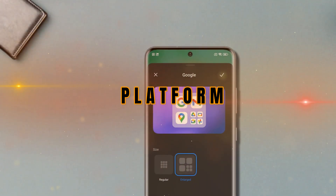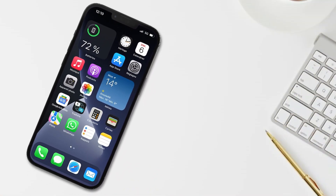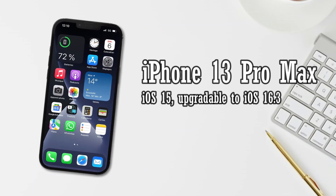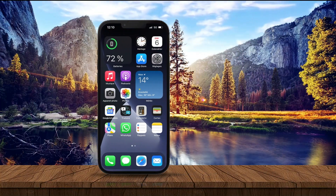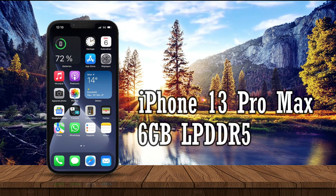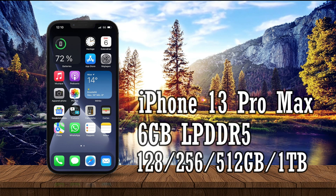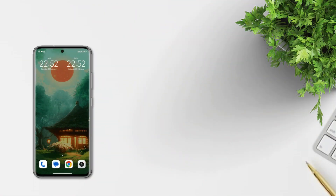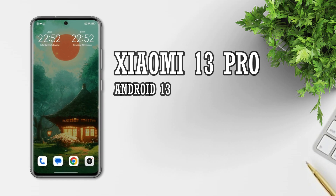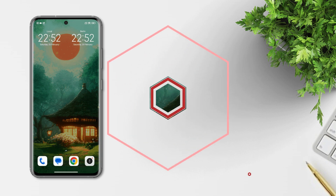For the OS, the iPhone 13 Pro Max launched on iOS 15 and can now be upgraded to iOS 16.3. It has one RAM variant of 6GB LPDDR4X with storage options of 128, 256, 512GB and 1TB NVMe. The Xiaomi 13 Pro carries Android 13 with two RAM options of 8GB and 12GB LPDDR5X, and three storage options of 128, 256, and 512GB UFS 4.0.